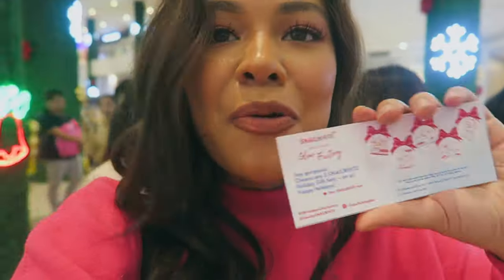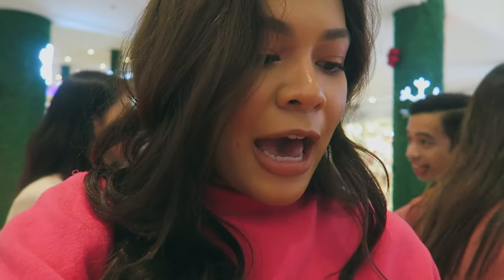I just finished my set here at the Snail White Glow Skin Factory. I was given this stub from Snail White — I could pick three packages that I can get for free, and then I can personalize it and give it to someone special. So let's see what will happen.